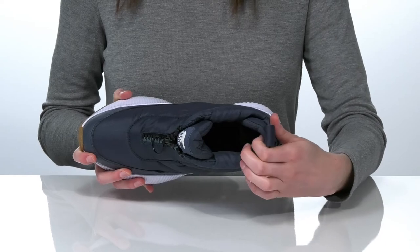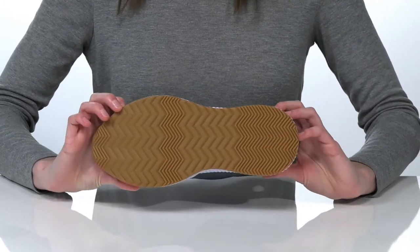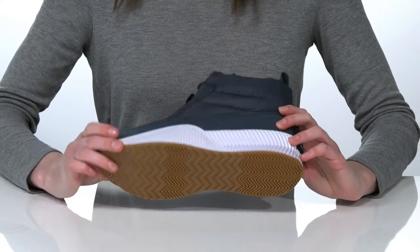There's a padded footbed at the bottom and a little bit of cushioning around the heel for a comfortable wear, all on top of a grippy textured outsole.